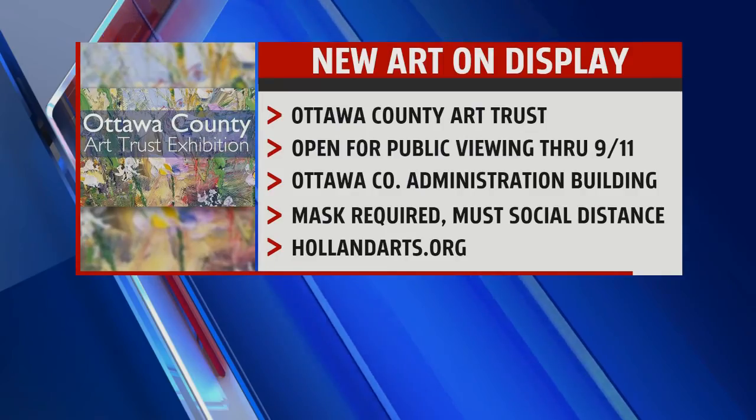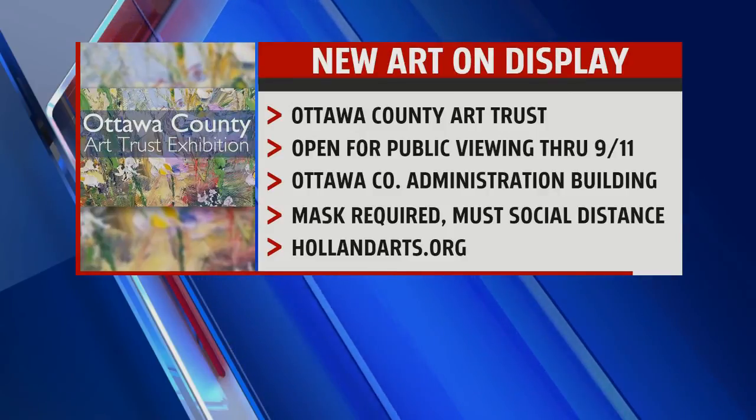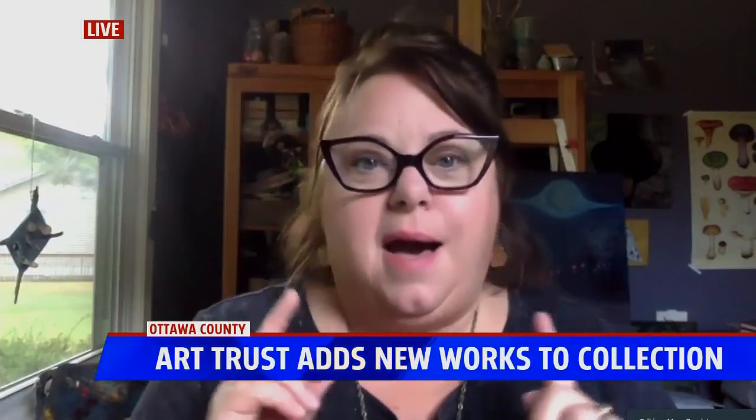Do you have any favorites that people should look out for? The show is open right now — you can go in and stroll through the pieces that are up. It's open through September 11th. I do have favorites, but a lot of the people I know personally, so I'm not saying.